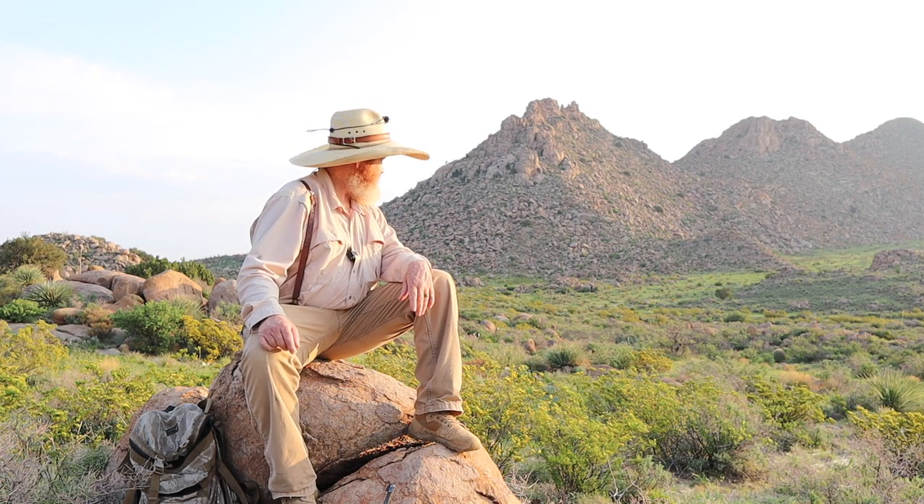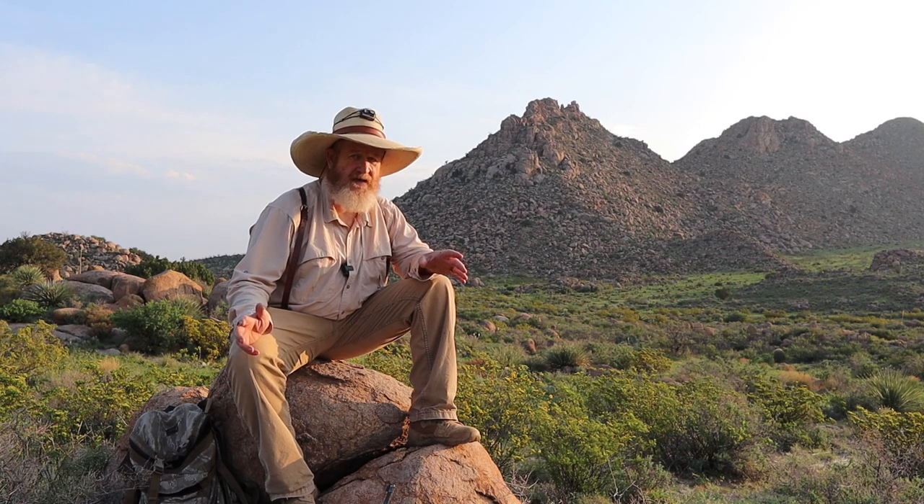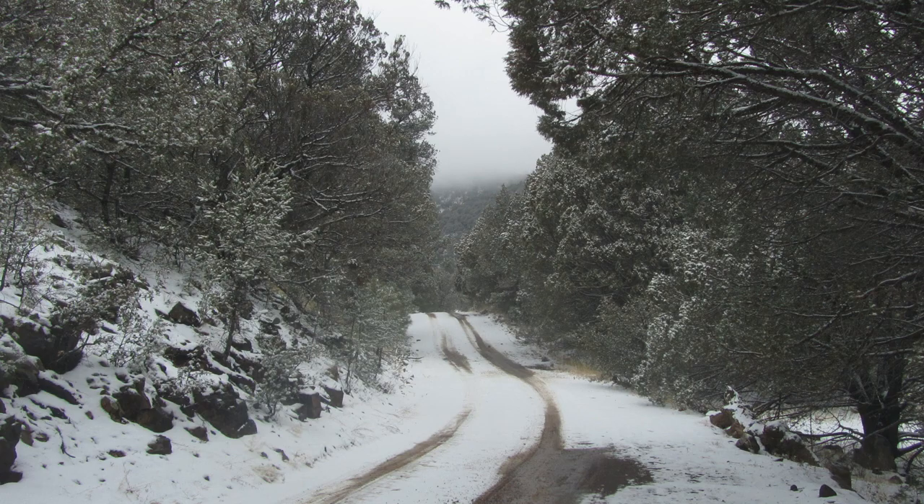The most successful way to hunt lions is in the snow. Those guys catch a lot of lions and I don't have anything against that — it's just not the style I like. If I was a paying customer and my only objective was to kill a lion, that's what I'd do. I'd go find a good snow hunter in some of that good northern country — Nevada, Utah, Colorado.